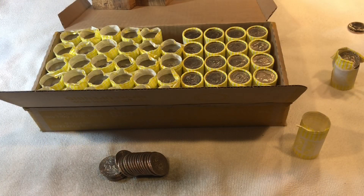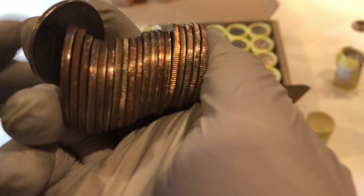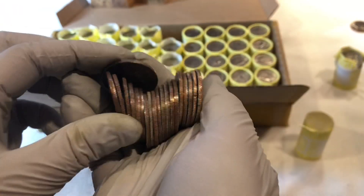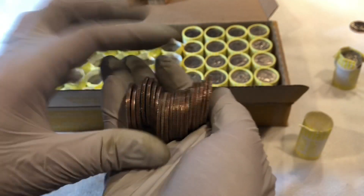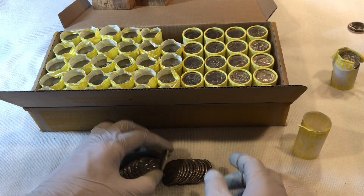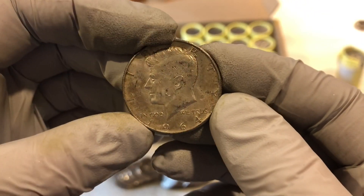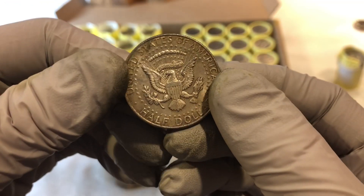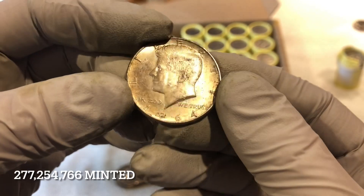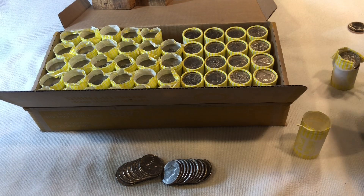All right, we might have a silver. Just dumped them out and that looks promising. Actually it looks like a 90 percenter. It's definitely silver — 1964, no mint mark. So that'll be a Philadelphia 1964, 90 percent silver.